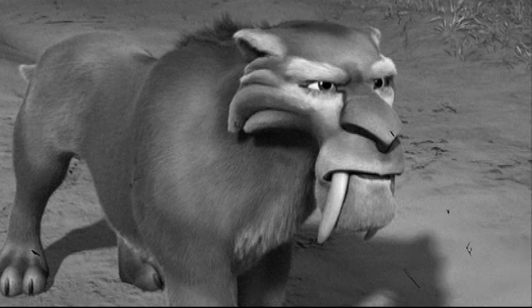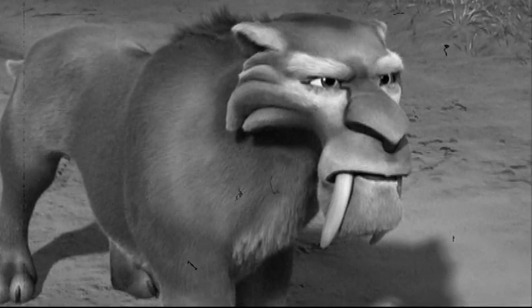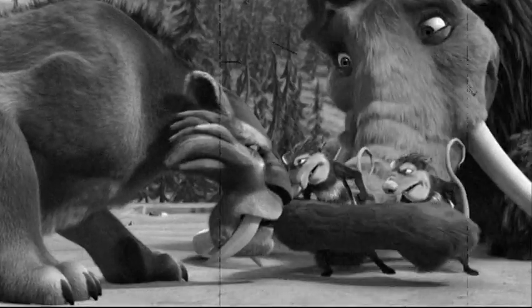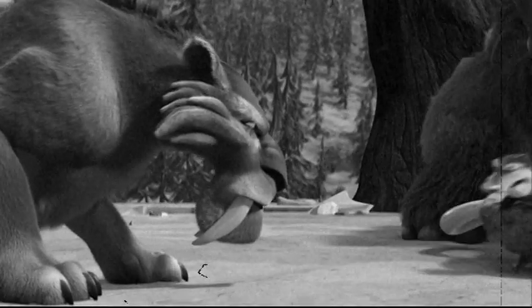The Smilodon, or saber-toothed cat, sometimes called the saber-toothed tiger, was known to roam the area of California in North America and Argentina in South America during the late Pleistocene period, nearly 11,000 years ago. The saber-toothed tiger was about the size of today's African lions, with a short tail.